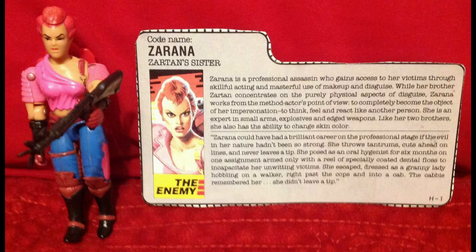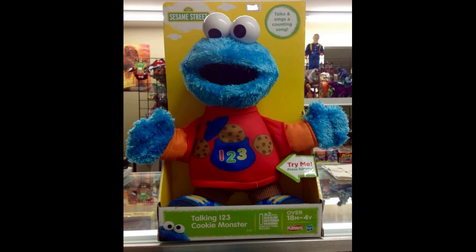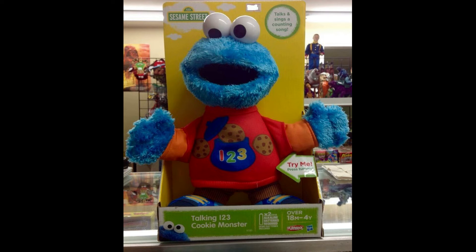G.I. Joe's Zarana sold for $34.59 including shipping. From Sesame Street, Talking 1-2-3 Cookie Monster sold for $37.48 including shipping. Then the Rise of the Teenage Mutant Ninja Turtles Shell Hog sold for $62.88 — mint in box, never removed.